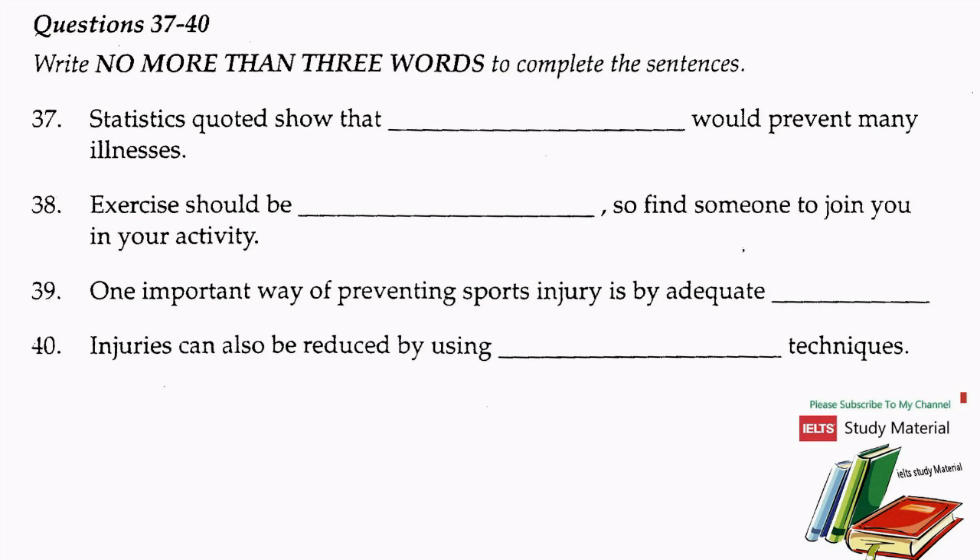Good health is not only for those who will achieve athletic greatness. That is the end of Section 4. Now you have some time to check your answers.